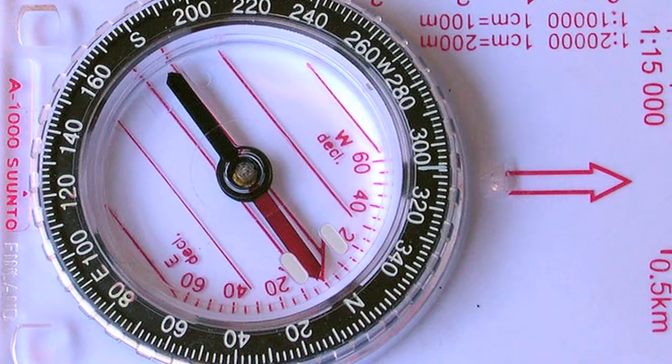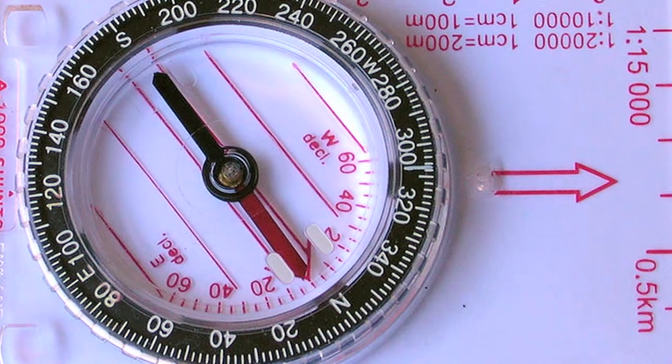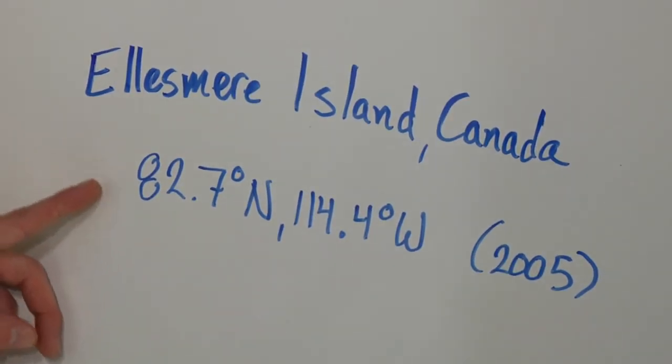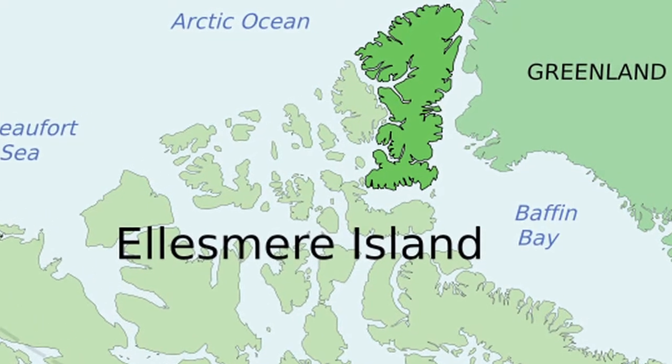So it's not the north pole where Santa Claus is rumored to live, and it's not the south pole. Unfortunately, it's just not that simple. In fact, the center of the magnetic field, and thus where your magnetic compass is going to point for the north pole, it's near a place called Ellesmere Island, which is in Canada — located at 82.7 degrees north and 114.4 degrees west.